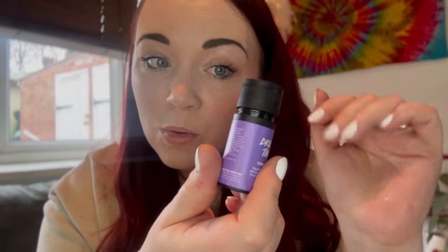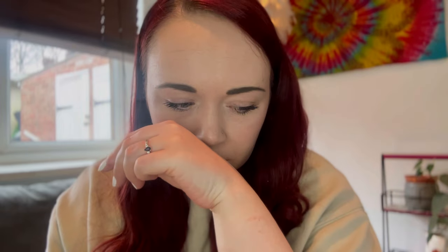First up we've got the Dreamtime temple balm — lavender and chamomile for a deep restful sleep, so you'd pop this on before bedtime. It's a little twist and then it's a push pop — you push it up and it comes out. Isn't that snazzy? To me this smells very similar, if not the same, as Therapy, the massage bar. I thought it would be like the Sleepy scent — pure lavender — but no. I like that a lot. That's very exciting.